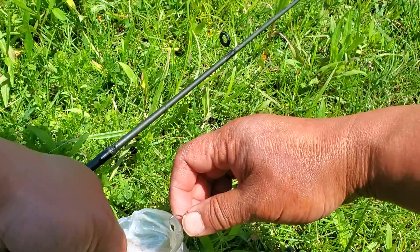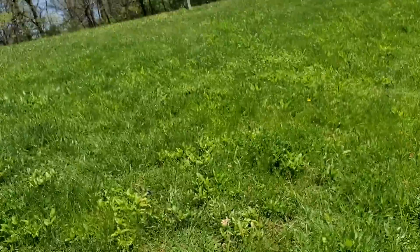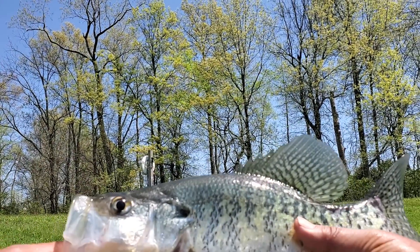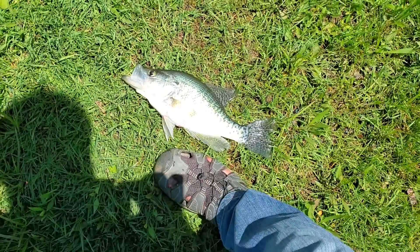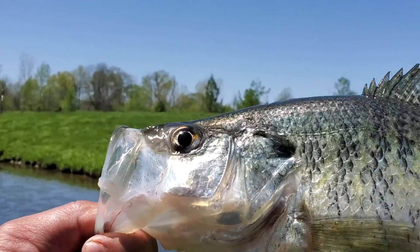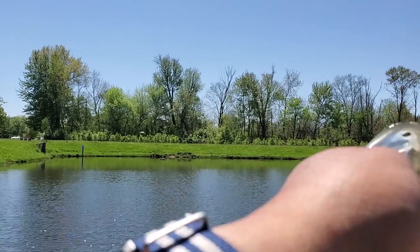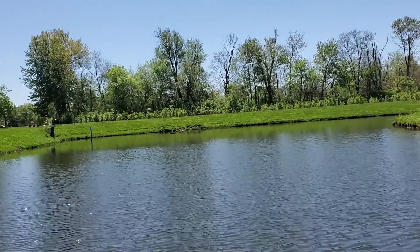That is a huge crappie, look at this folks! Good - about a 13-inch crappie, look at that! Look at the size of that sucker - that is a big crappie. Wow, that is one of my biggest ones I've caught so far. That is definitely eating size.